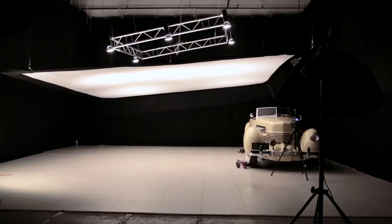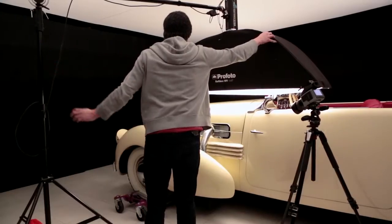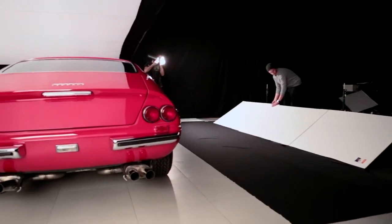The lighting has to be adjusted and manipulated for every shot that we do to capture the car perfectly and uniquely every time.